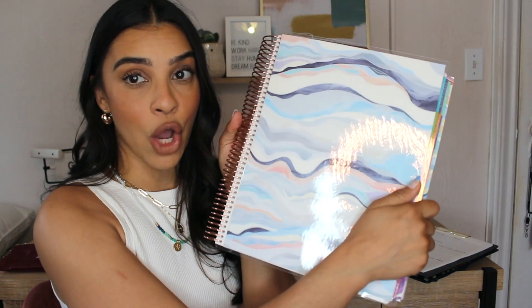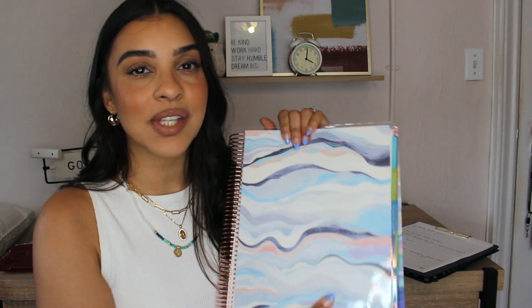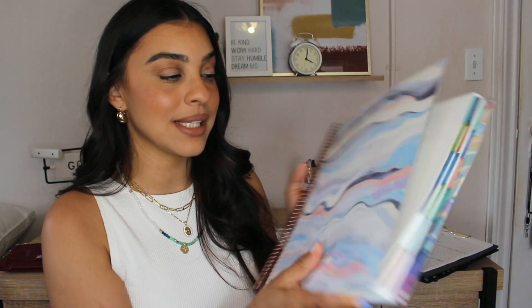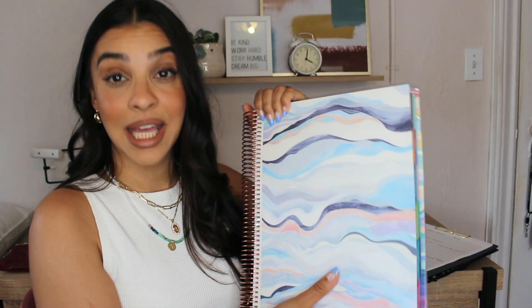For me, I'm kind of over the really small planners. I feel like I don't have enough space and I make mistakes in them. Having something this large is ideal. If you are looking for a new planner for the new school year coming up in September, I highly, highly, highly recommend that you check out their planners. They do come in other sizes, but this one is I think an 8x11, and I like this one a lot.